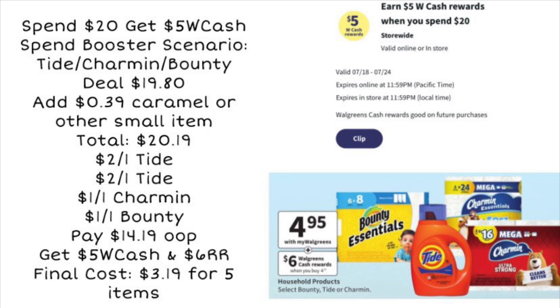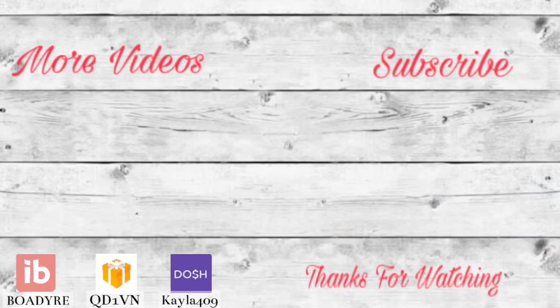Let me know in the comments below what spend booster you got — did you get a digital one, a paper one, or are they holding out on you? Make sure to tune in on Sunday and I'll walk through all the deals in the store, plus any new ones that pop up. Thank you so much for watching and I will see you in the next video. Bye guys!